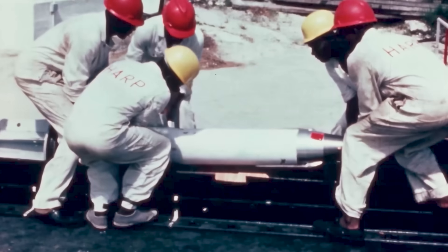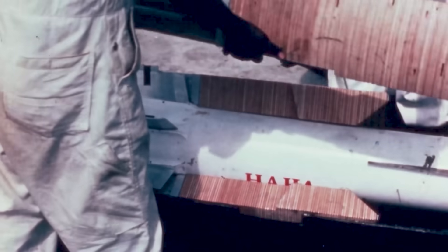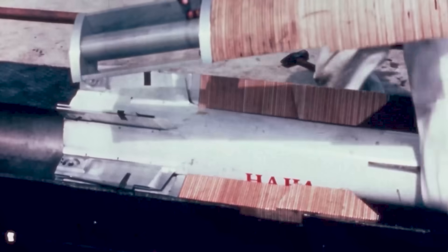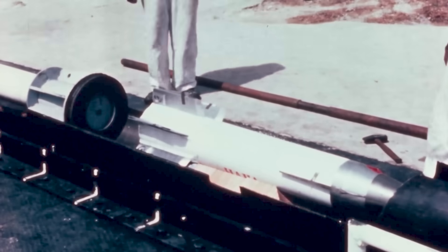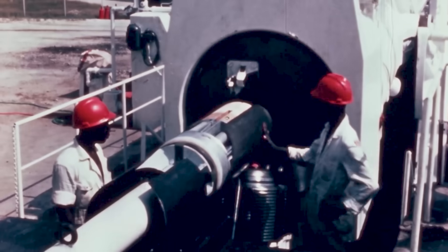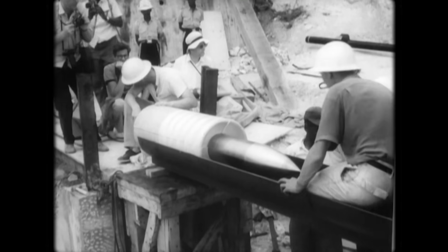We then need some method of keeping the projectile aligned in the barrel. This often was as simple as placing laminated plywood cutouts between each fin. Finally, we need a soft material that won't scratch the barrel to form a tight seal between the sabot and the barrel. For this, Project HARP used polyethylene.